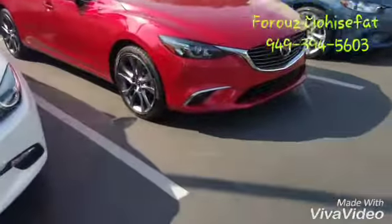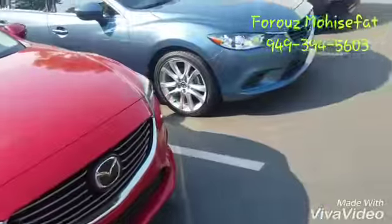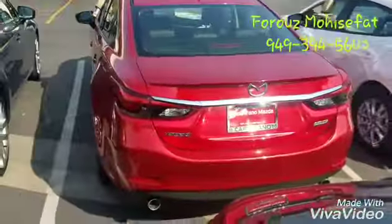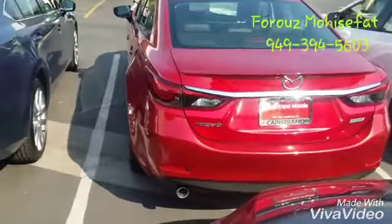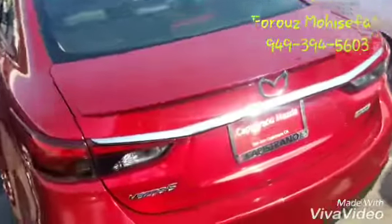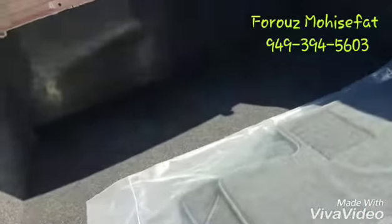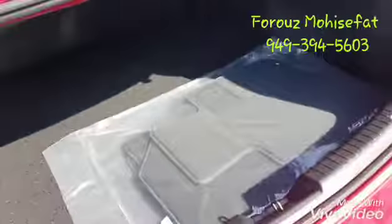Very sleek. I love the rims on this vehicle. I just want to show you a quick walk around. And always the cargo space is an important thing — very deep, roomy.